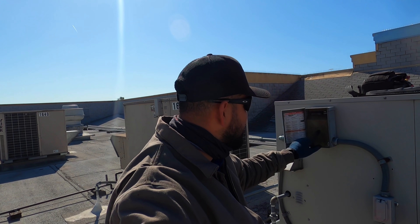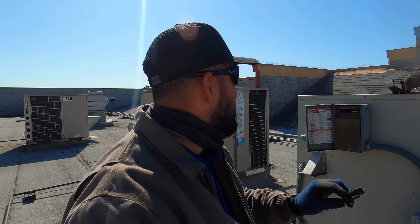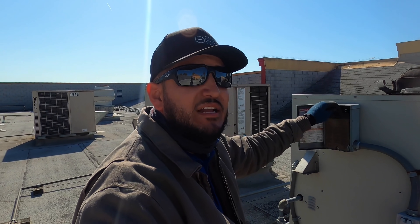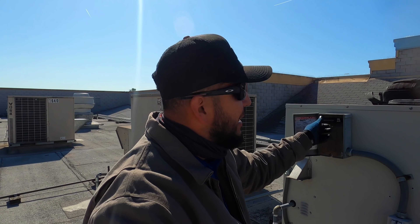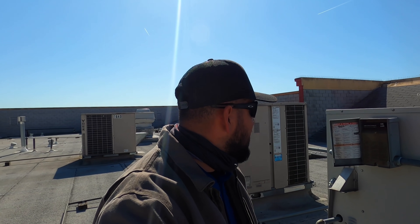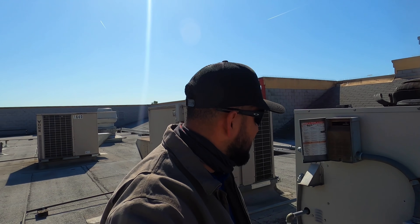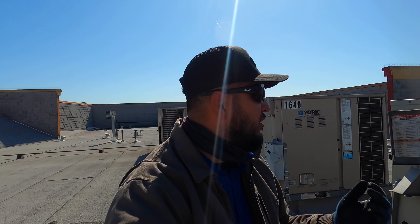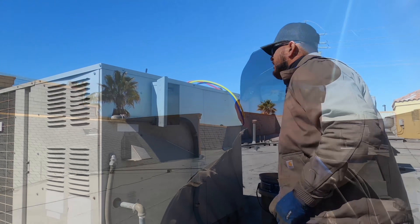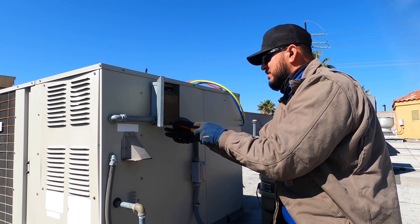Right now I need to replace this disconnect because it broke. I already went downstairs to make sure the power was off, and I'm going to verify power is off here too. The bottom section on the breaker is already locked out and tagged out, so there should be nothing to worry about. Let's go ahead and start taking this off, and while we do this we're going to talk about how to become an HVAC tech.